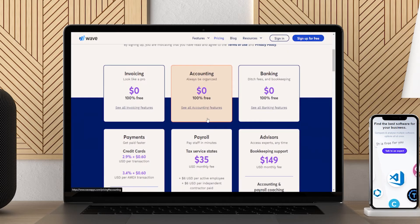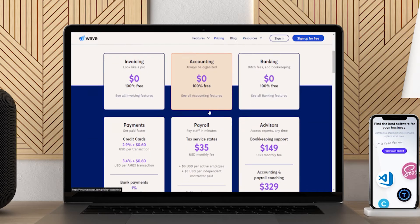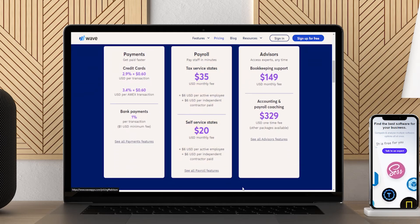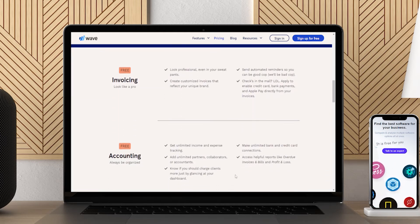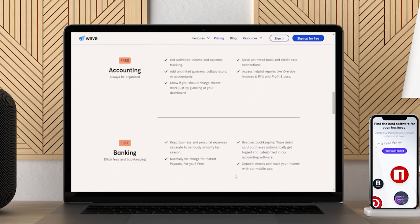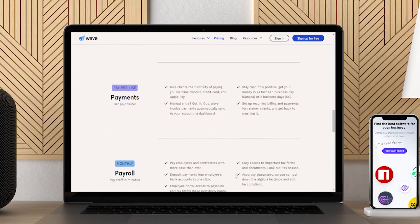Income and expense tracking is easy and free. You can take care of invoicing and scan receipts without any charges. For your customers to pay through your invoices directly, you'll have to pay a percentage. If you want payroll to go through Wave, you'll pay for this as well. Wave integrates directly with Shopify.